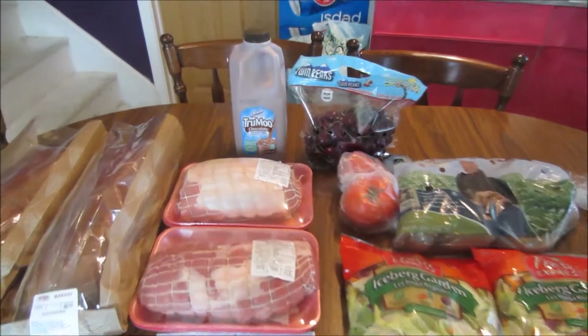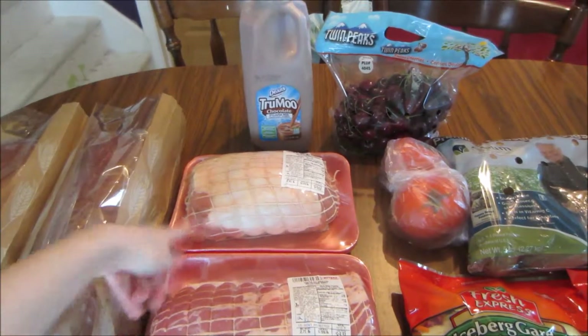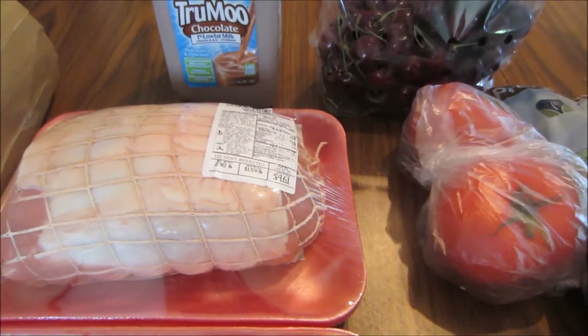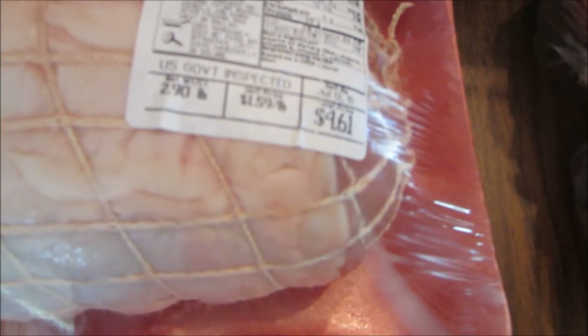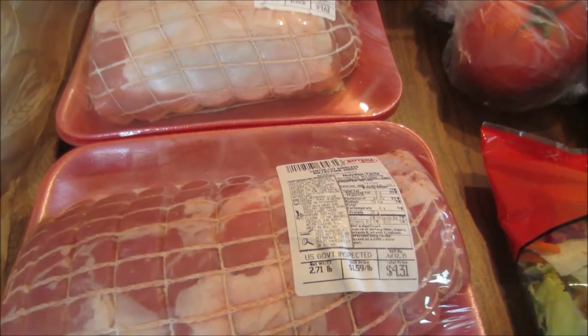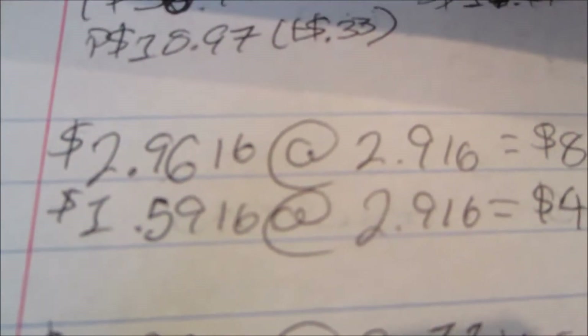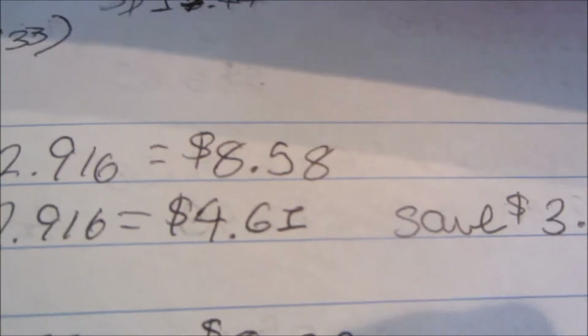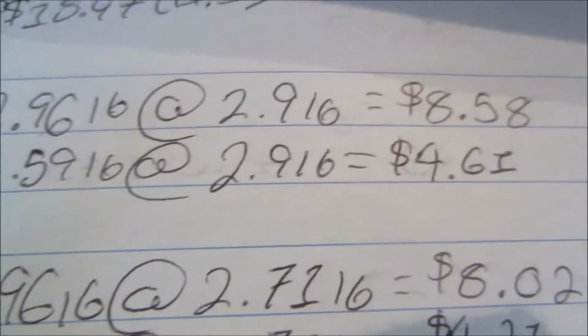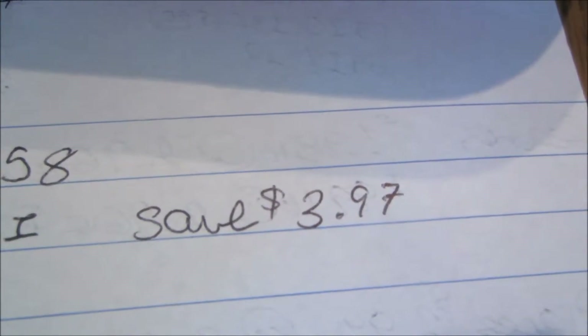Starting off this week, two of the items I price matched to Walmart were these rolled pork roasts. This one was 2.9 pounds. At Walmart, the closest comparable was pork loin at $2.96 per pound, so 2.9 pounds would have been $8.58. However, Butera has theirs for $1.59 per pound — at that poundage I paid $4.61 and saved $3.97.